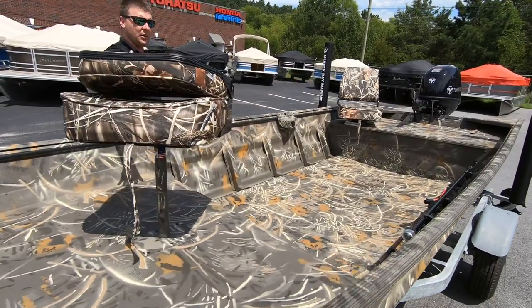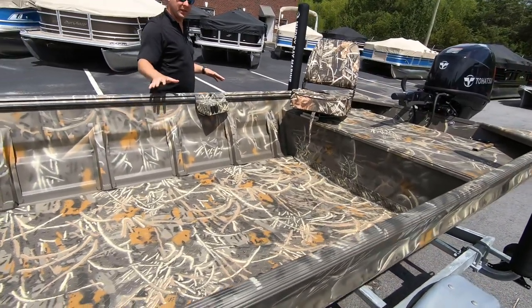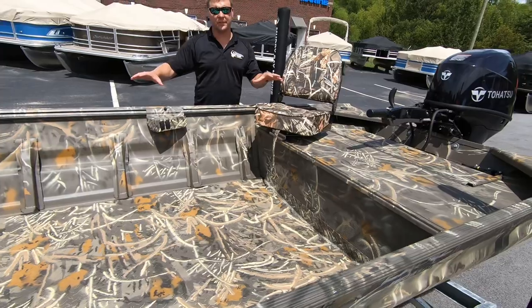Two seats in this boat — one for your fishing, one for your driving — drop-in floor, that diamond plate, your nav lights out of the way, putting a nice open space.